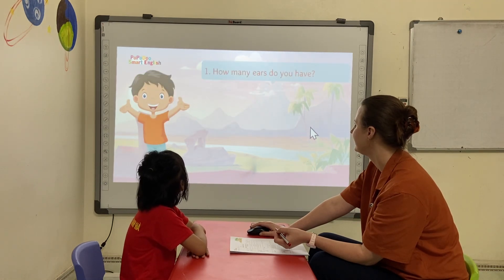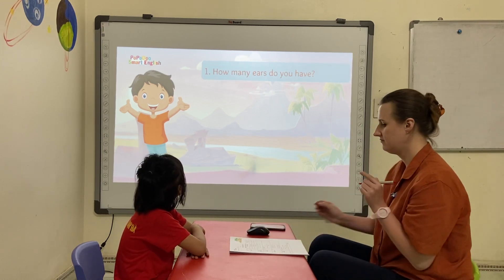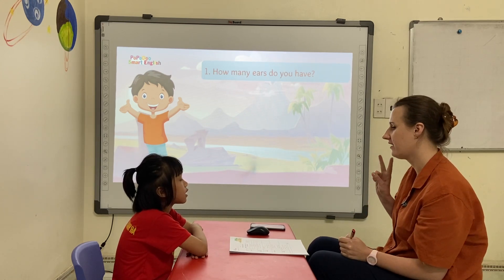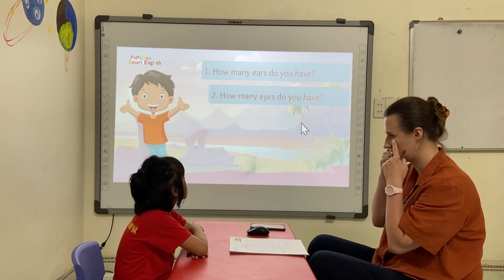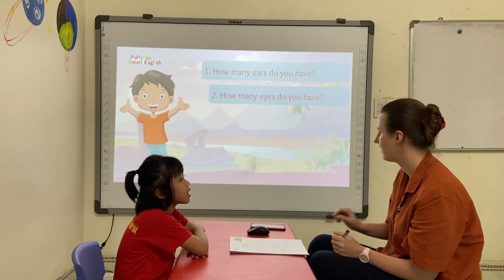How many ears do you have? Millie, how many ears do you have? I have two ears. Okay. How many ears do you have? I have two ears.